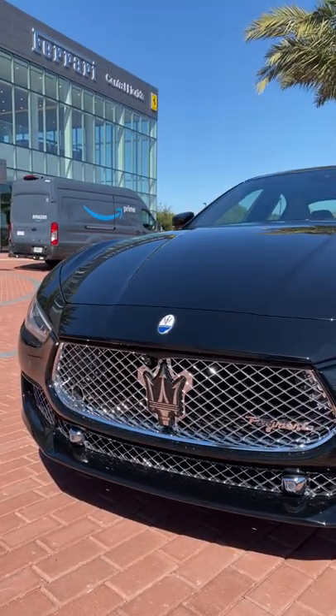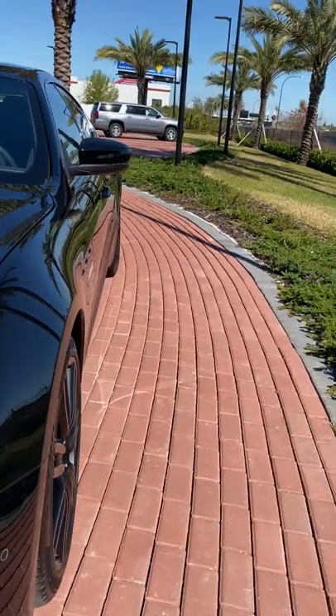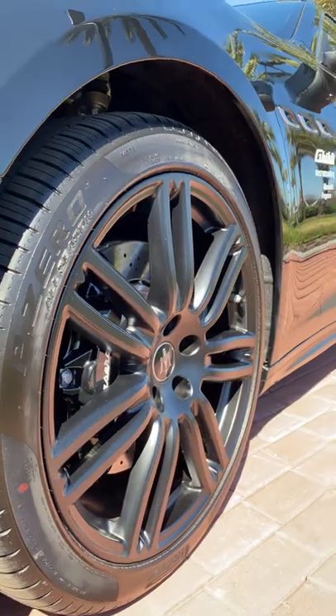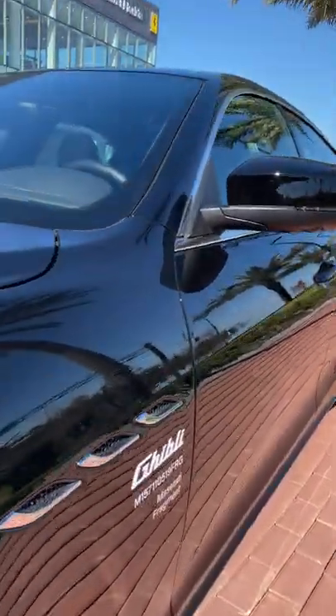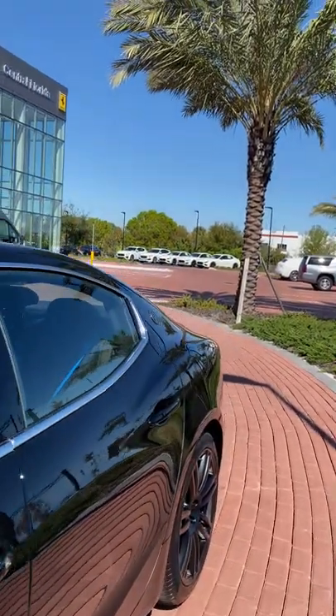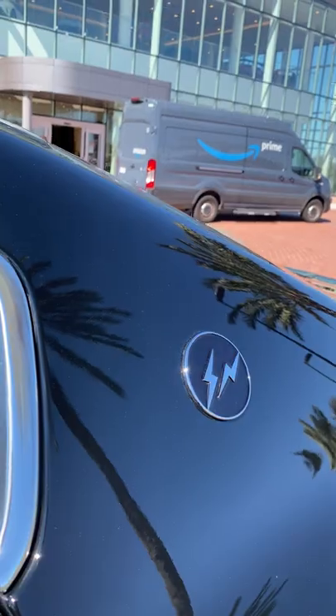You can see that this has a very special Fragment Design front bumper you've never seen on a Maserati before. The 20-inch Urano wheels done in matte. You also have the Fragment Design script right here on the front fender, and then if you go along to the C-Pillar, you'll see something special — the Fragment Design logo there as well.